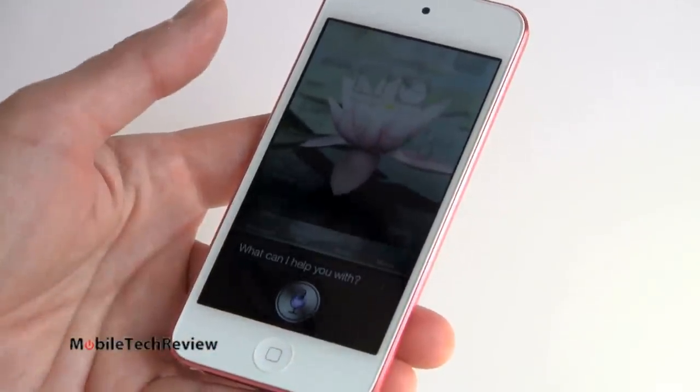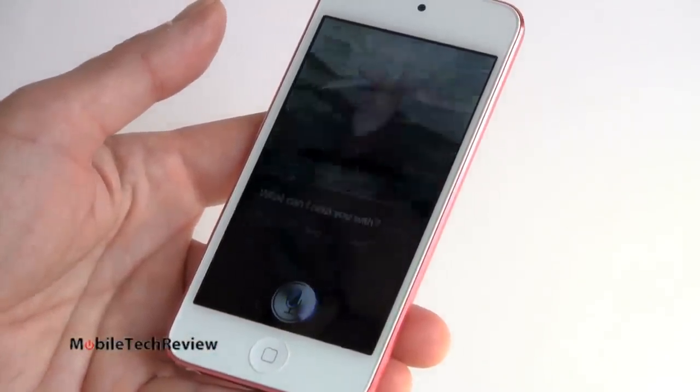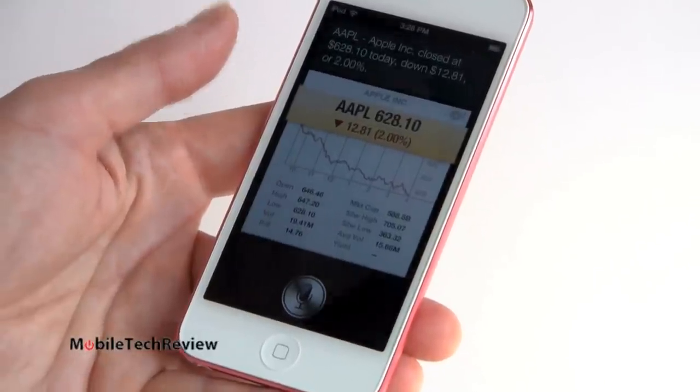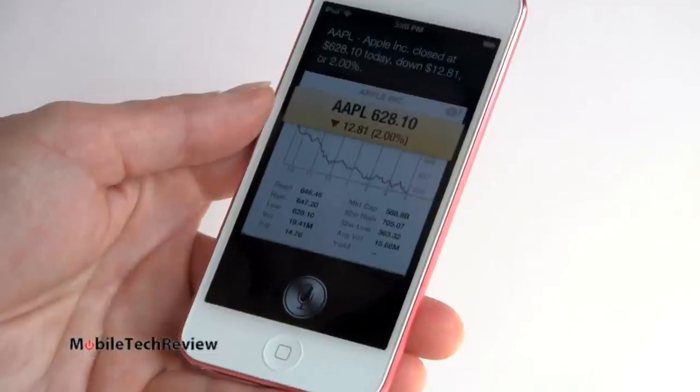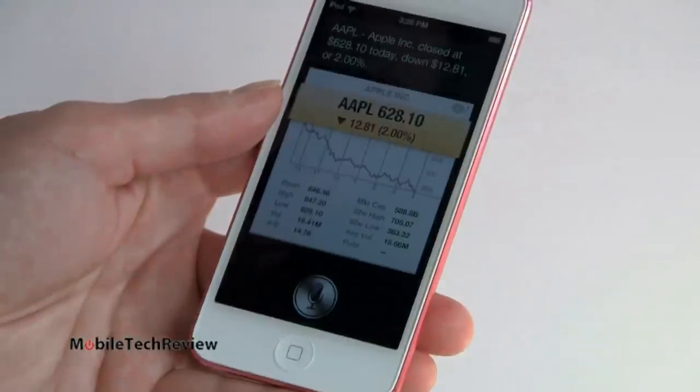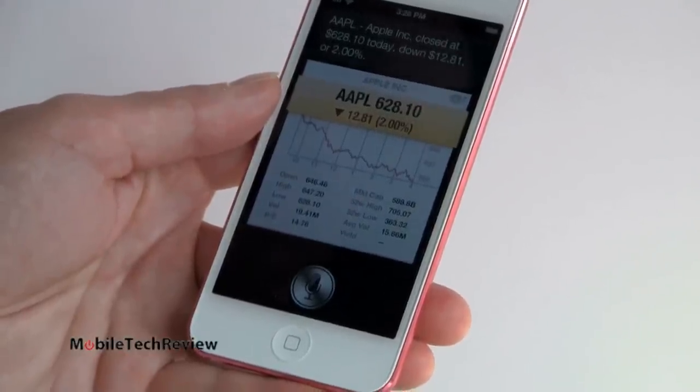What's Apple's stock price? Apple closed at $628.10 today, down $12.81 or 2%. Not a good day for Apple, but a good day for Siri — that worked quite well.